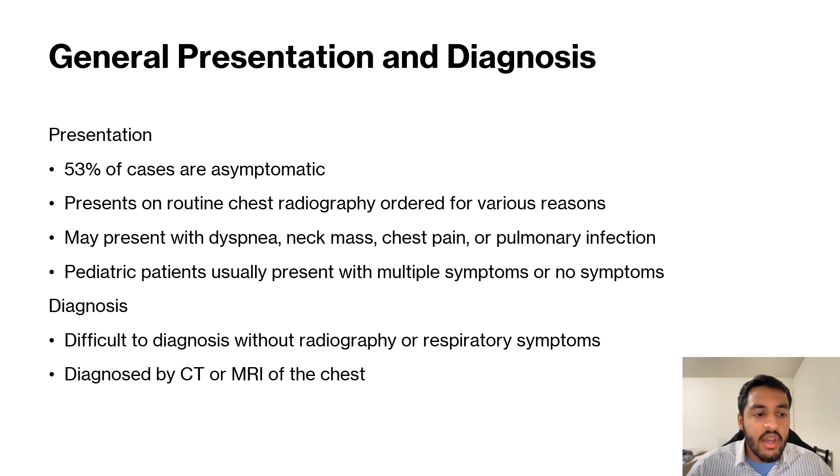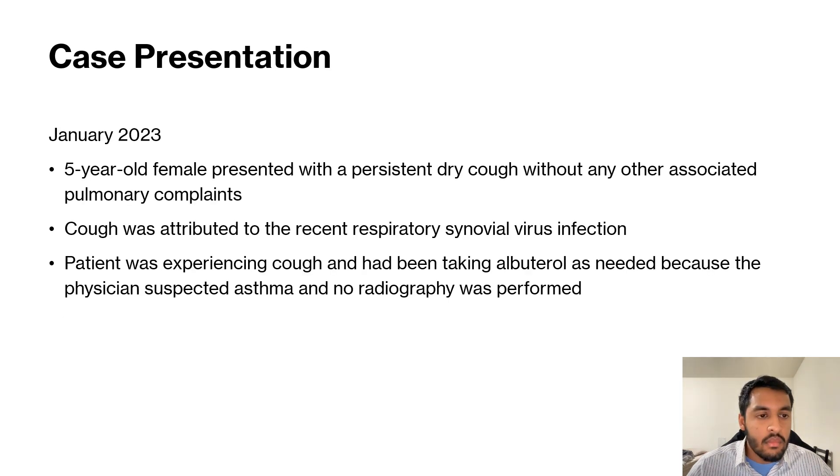In general, they're diagnosed by CT or MRI of the chest. Now on to this case presentation: we had a five-year-old female present with a persistent dry cough without any other associated pulmonary complaints.